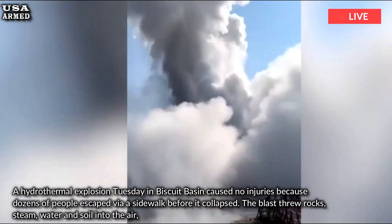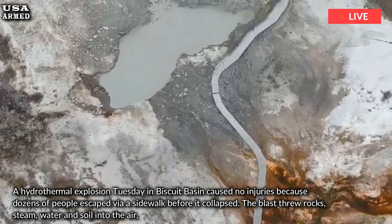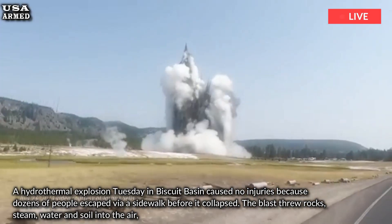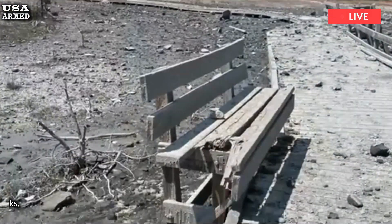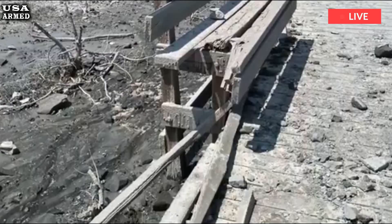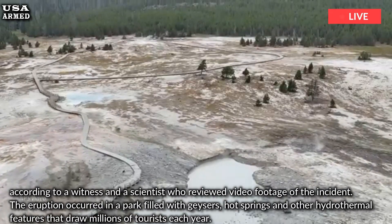A hydrothermal explosion on Tuesday in Biscuit Basin caused no injuries because dozens of people escaped via a boardwalk before the boardwalk collapsed. The blast sent rocks, steam, water, and soil into the air, according to a witness and a scientist who reviewed video footage of the incident.